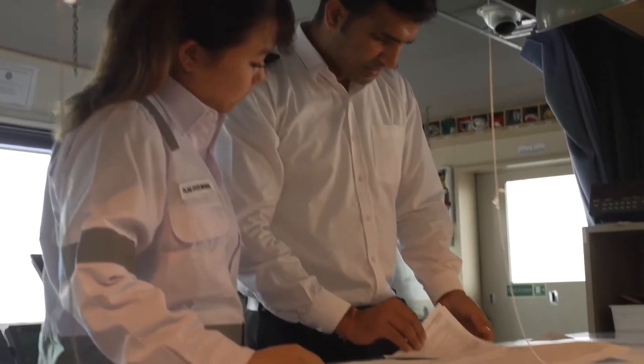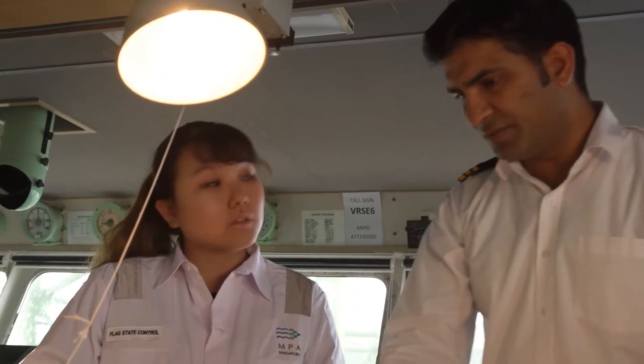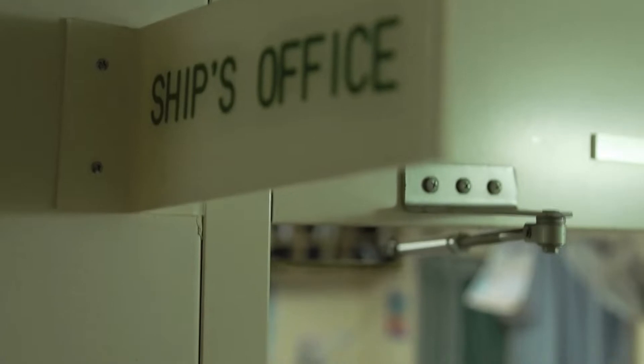Hi everyone, my name is Fanny. I'm from the Shipping Division Flag State Control. I'm a marine surveyor and I do ship inspections on Singapore-flagged ships.